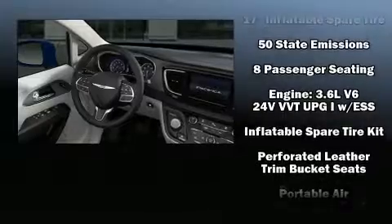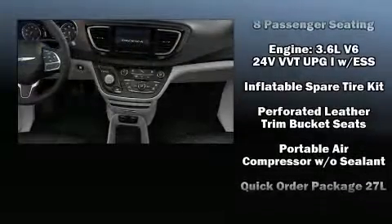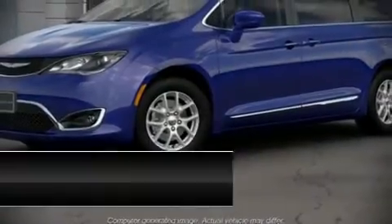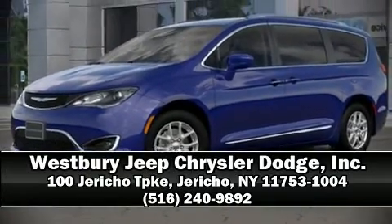You'll never lose visibility with rain-sensing wipers, which activate automatically when the drops start to fall. We have a skilled and knowledgeable sales staff with many years of experience satisfying our customers' needs — we are here to help you.